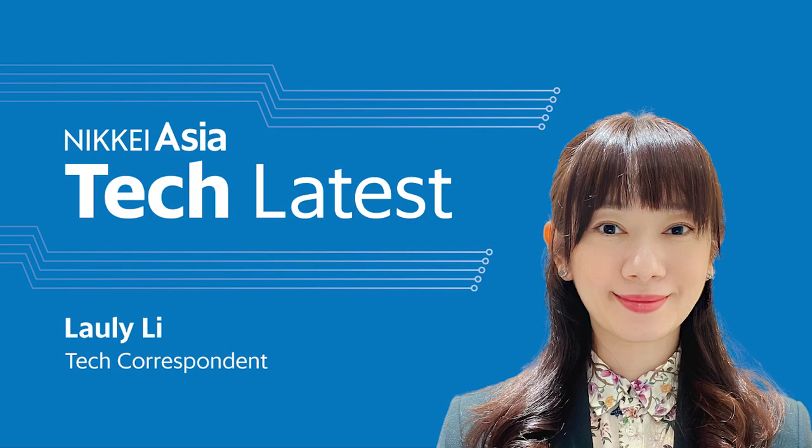Hello and welcome to Tech Latest by Nikkei Asia, where we bring you the freshest updates from the technology sector in Asia. Every episode, some of our reporters from the region will be filling us in on the tech news on their radar, from semiconductors in China, to space travel in Japan, to startups in Indonesia. From Nikkei Asia's Tokyo headquarters, I'm Alice French.